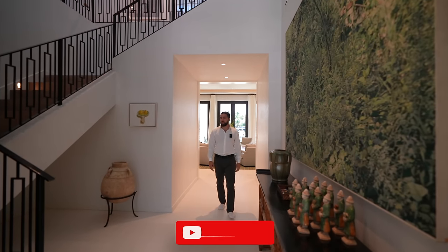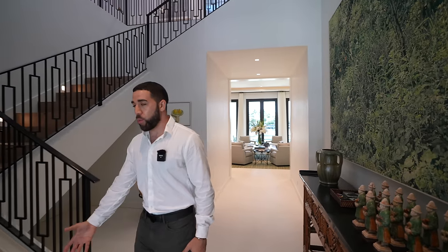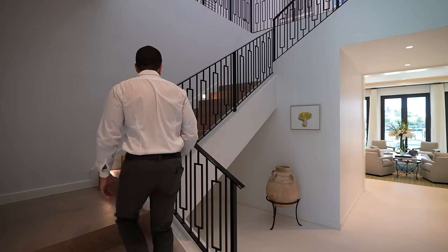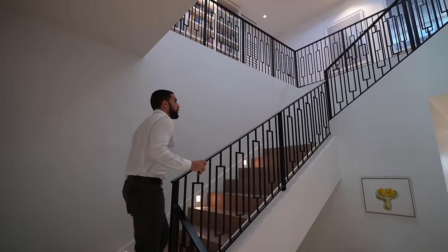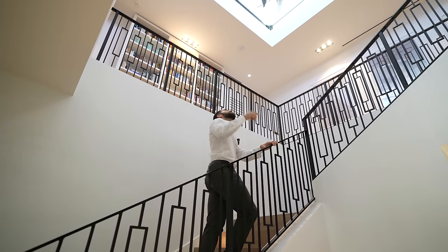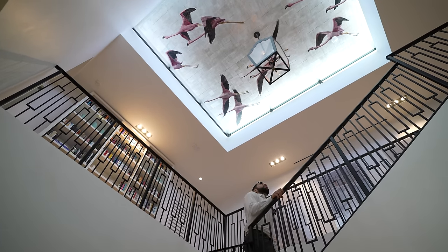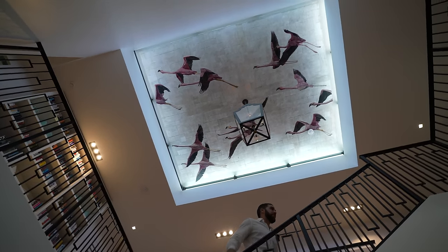On the transition from the stone flooring to white oak flooring on the stairs, you have wrought iron going up. Look at the ceiling — look at the design. You have flamingos on the ceiling. That is just one of the most beautiful things I've ever seen in any house. Now let's go upstairs.